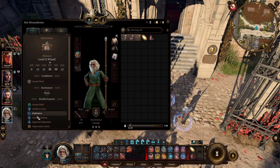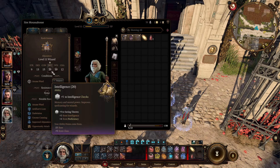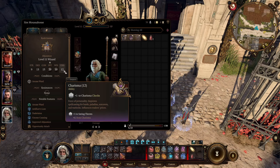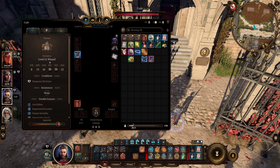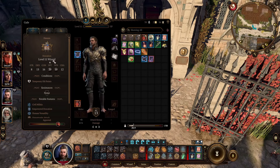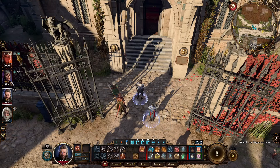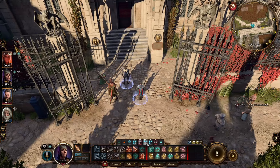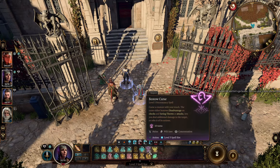To make the demonstration, I have a Gnome wizard with 20, 10, and 12 on the abilities linked to those saving throws, and here I have Gale, who is also a wizard with exactly the same stats.